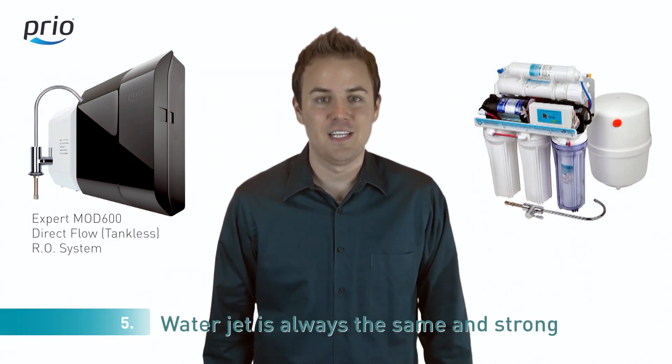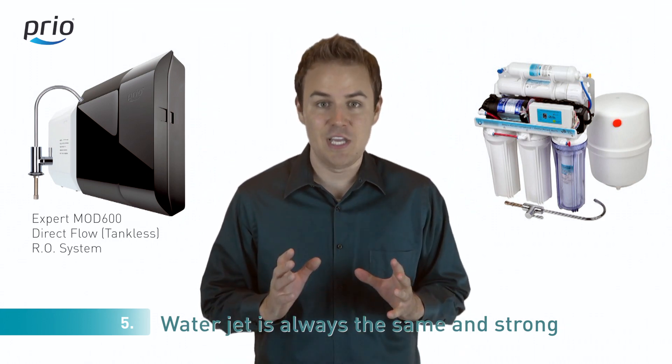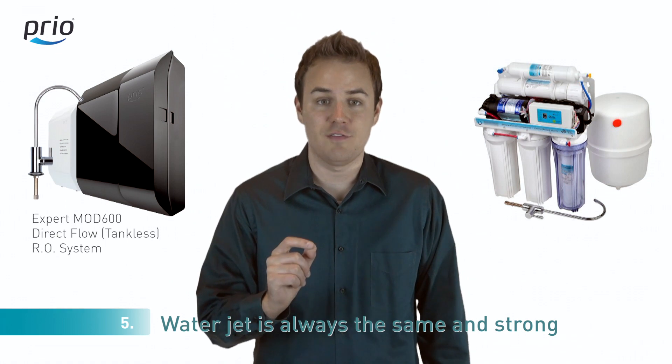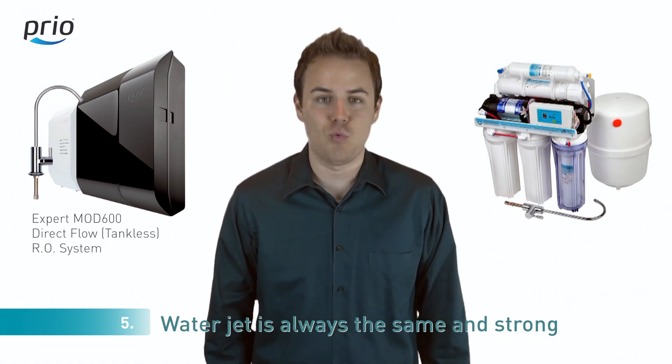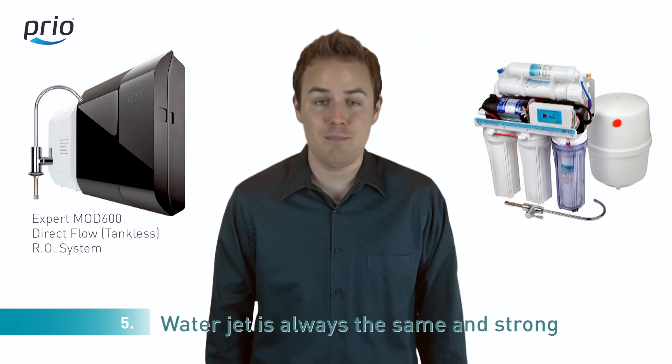Number five: when you are using reverse osmosis systems with a tank, the pressure of the water jet proportionately falls off while you consume water from the tank. As we do not have water tanks, the pressure of the water jet is always the same and strong.